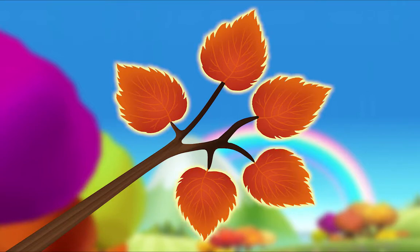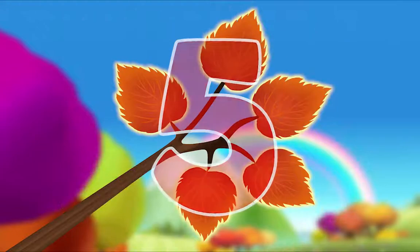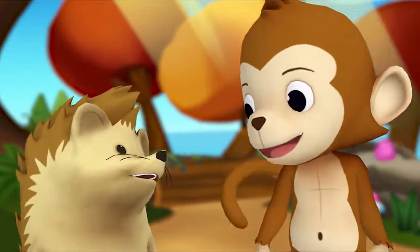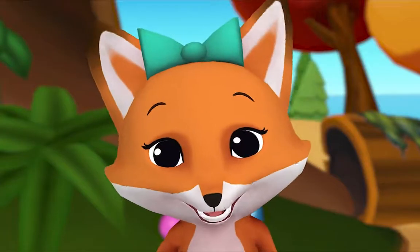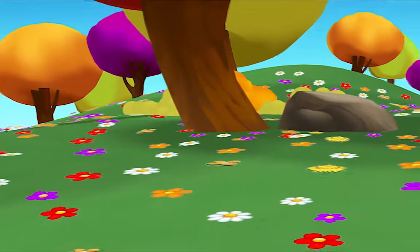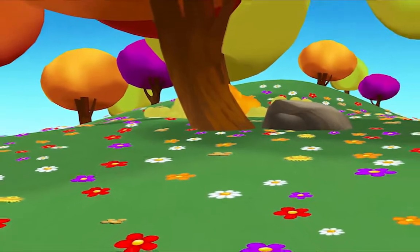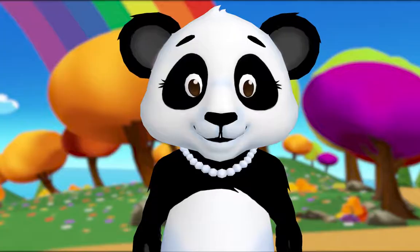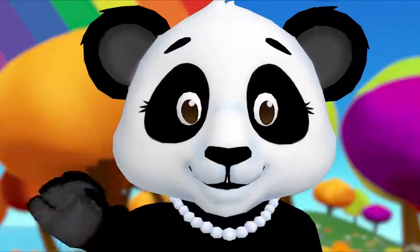Five! So how many leaves are there in all? Five! You did it! Thanks, Monkey. Hey, I have an idea — let's count all the flowers! That may take a while. See you soon!